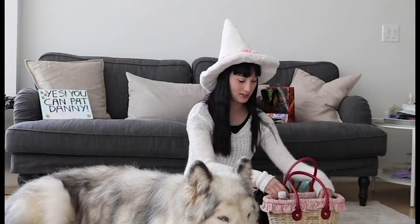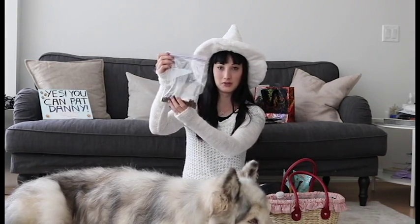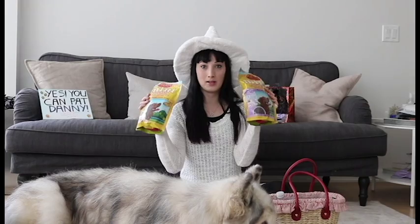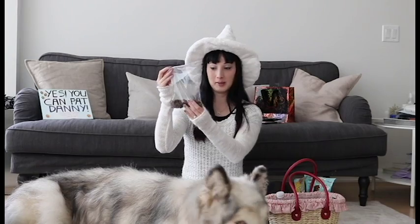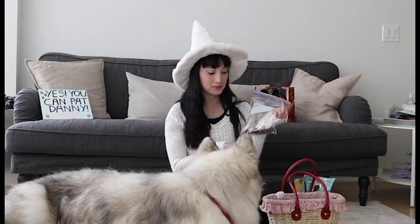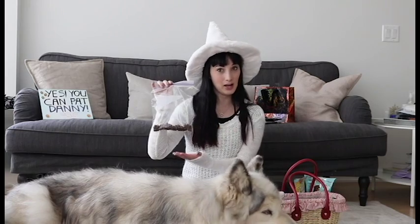What I like to do instead is make up a little treat bag of Danny's favourite treats. This is a mixture of two kinds — one is chicken flavour and the other is wild rabbit flavour. I just mix them and put them in here for him. I take these with me so that if he wants to do any tricks for people I can reward him. And if any of you want to feed Danny some treats, I have these all ready — he's very gentle, he will not bite you, he will just lick it out of your hand.